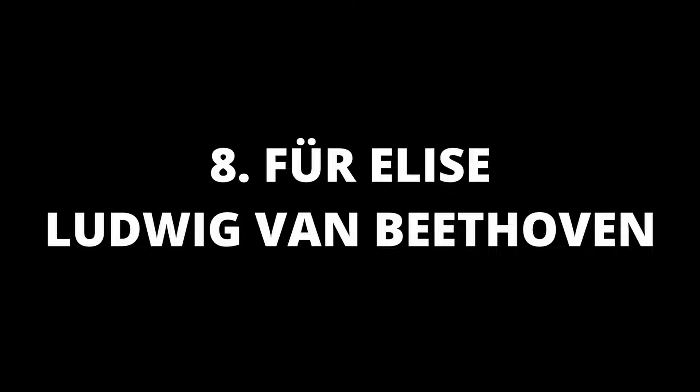Number 8 is Bagatelle No. 25 in A minor, also known as Für Elise, by Ludwig van Beethoven. Für Elise is one of Ludwig van Beethoven's most popular compositions. It was not published during his lifetime, only being discovered 40 years after his death. Evidence suggests that Elise was a close friend of Beethoven, and possibly an important part of his life.